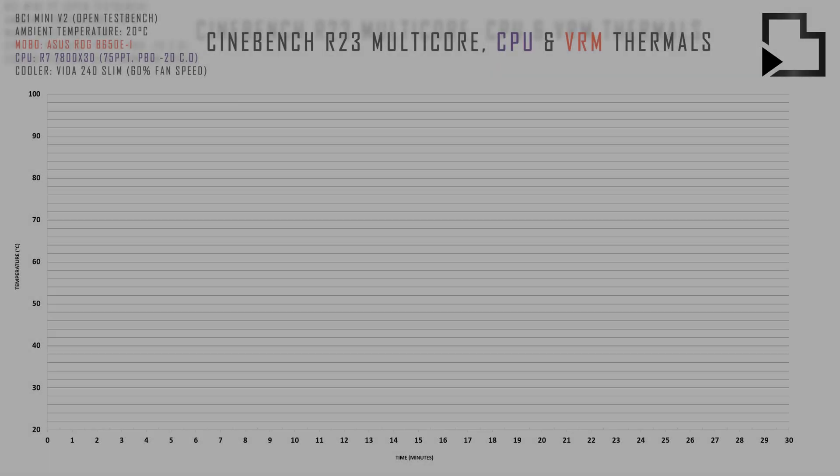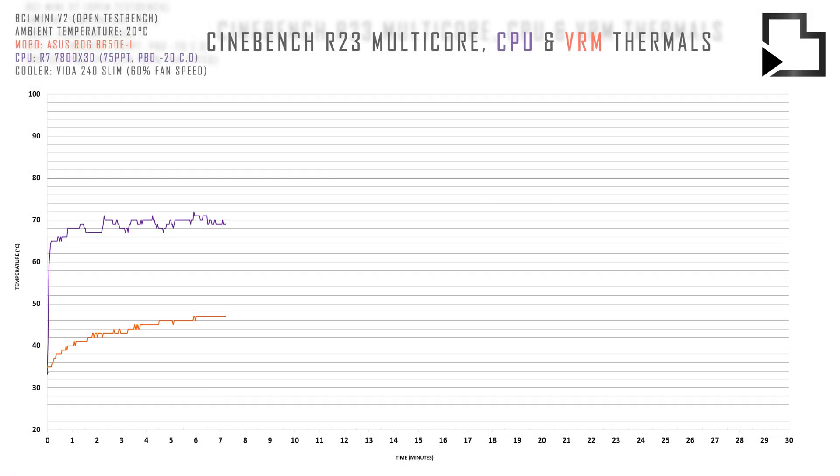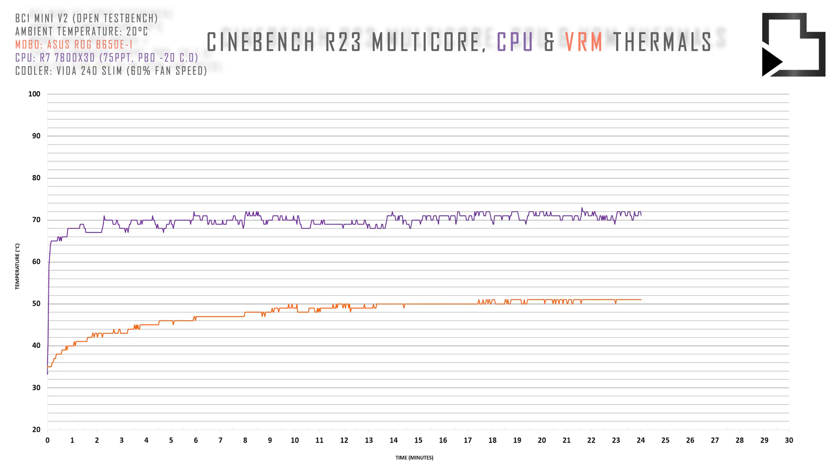Here we have another visual representation of the 7800X3D's behaviour, this time running optimised settings but still cooled by a 240mm AIO.